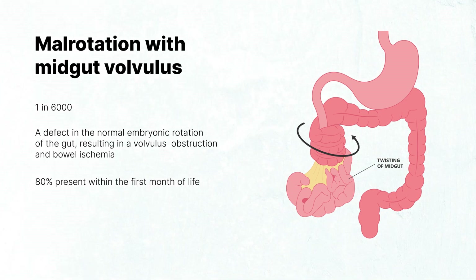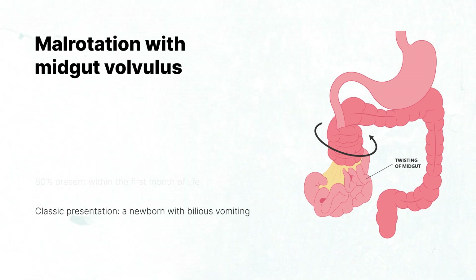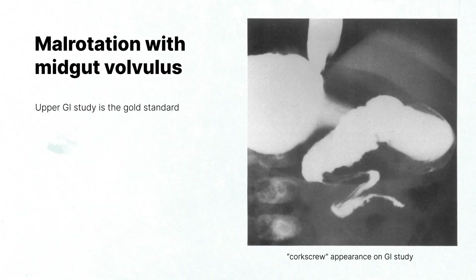Approximately 80% of cases of malrotation with mid-gut volvulus present in the first month of life, with the majority occurring in the first week. The classic presentation is an infant with bilious vomiting. An upper GI study is the gold standard for diagnosis of malrotation with mid-gut volvulus, showing a characteristic corkscrew appearance of the jejunum.